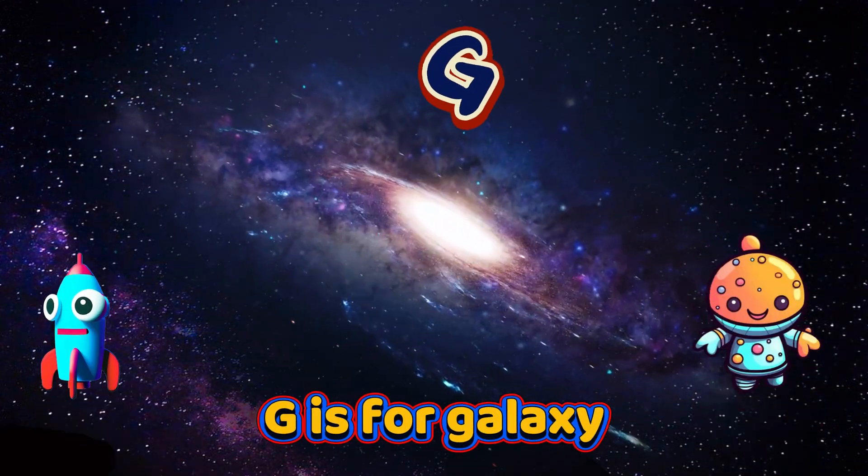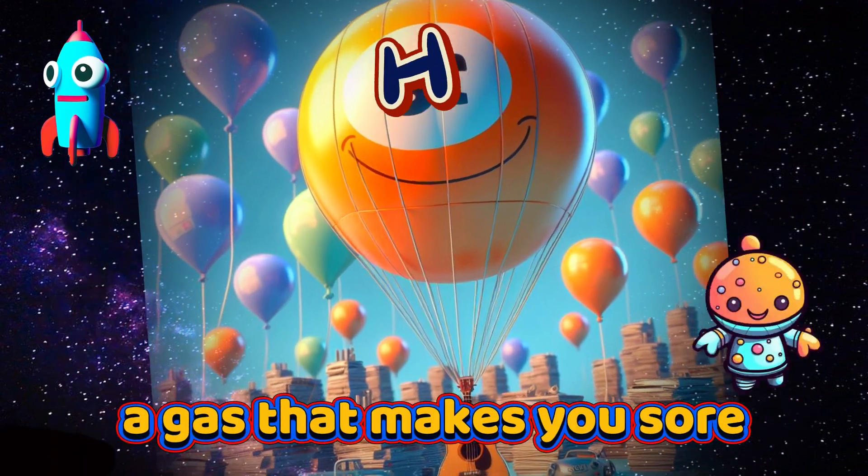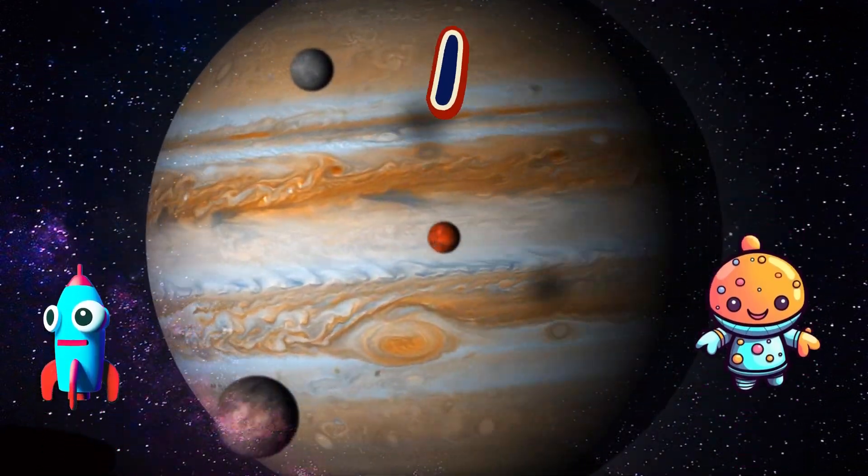G is for Galaxy, a group of stars and more. H is for Helium, a gas that makes you soar. I is for Io, a moon of Jupiter.